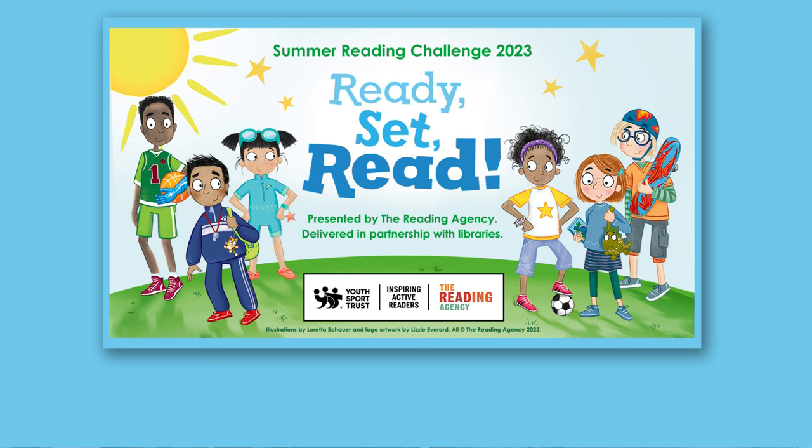This year's theme is called Ready, Set, Read. You can join the Ready, Set, Read team and their mascots as they weave their way through a summer obstacle course.